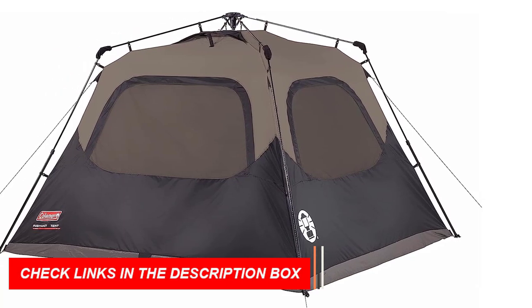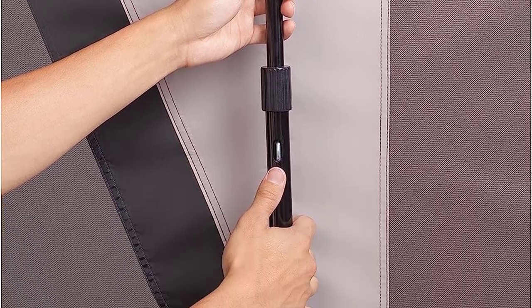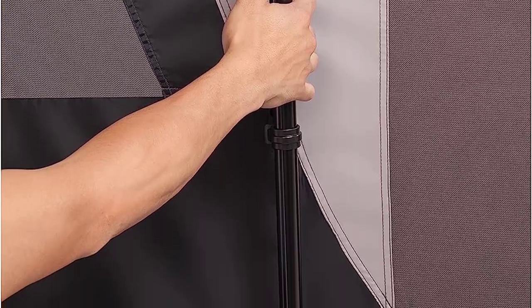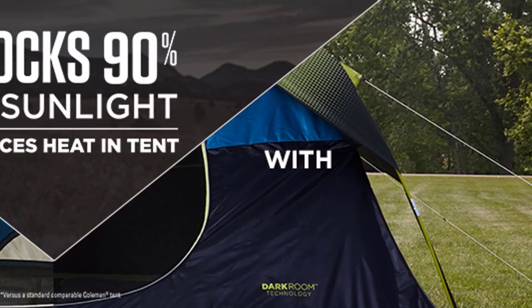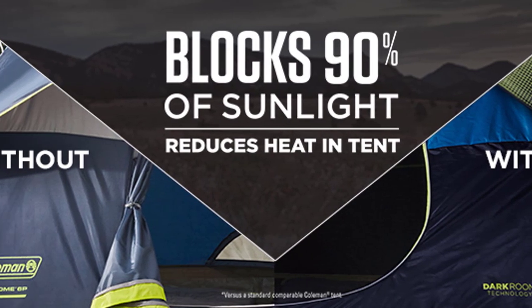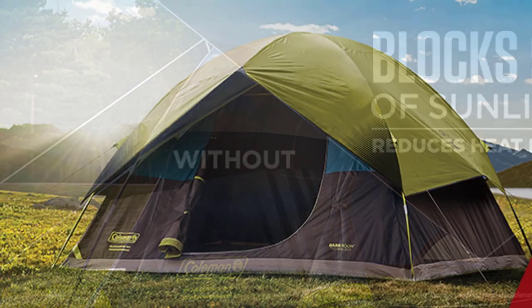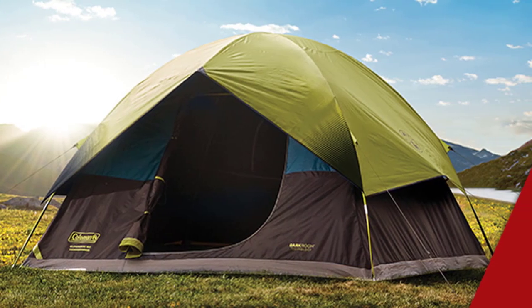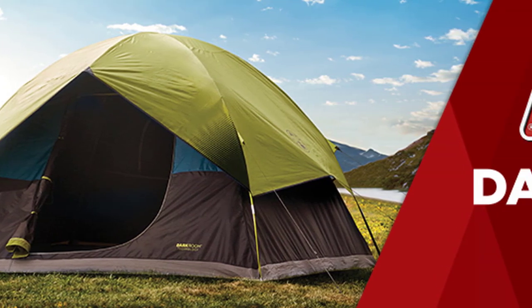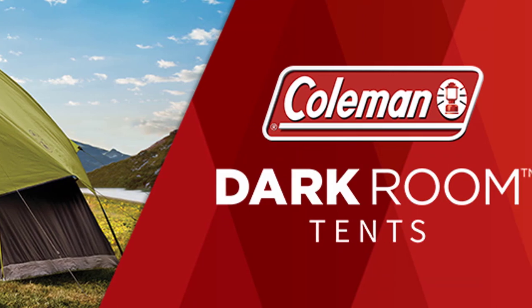With dimensions of 10 by 9 feet and a center height of 6 feet, it comfortably fits two queen-size airbeds. The tent features five windows and one door, providing ample ventilation and easy access. It comes with a one-year limited warranty for your peace of mind. Experience instant setup and reliable performance with the Coleman Camping Tent. Get ready for the ultimate outdoor shelter.